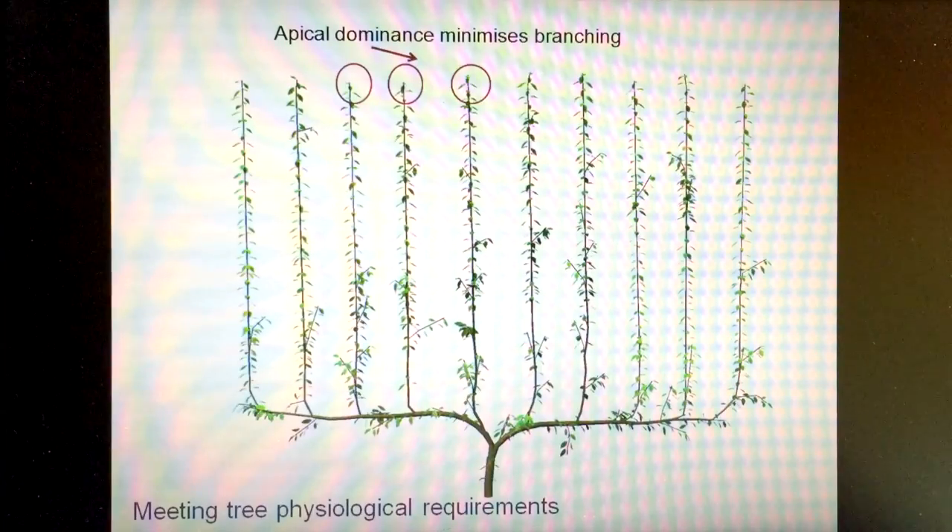For example, we have our fruiting stems vertically oriented because we want to use the property of plant development called apical dominance — that is the control of the development of the upward growing shoot by the apical bud at the top of that shoot, which controls the branching behavior and the vigor behavior of the shoot. With strong apical dominance, we get suppression of lateral shoot development, which is important in a planar canopy.